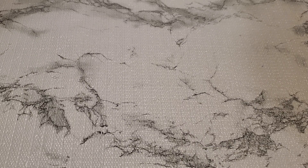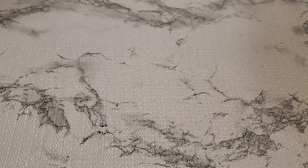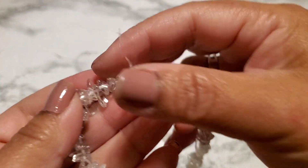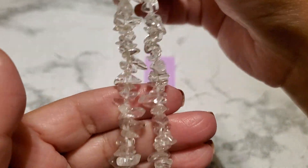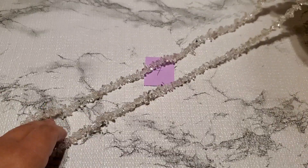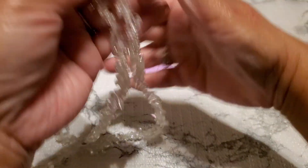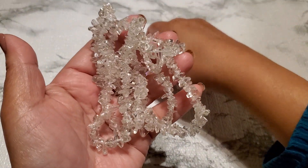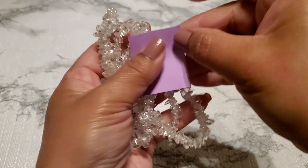And then number seven — this one looks like clear crystal. See how somebody tied knots on the string. That's number seven, no clasp also. This one's gonna be five dollars — I'm not sure what it is — for number seven. And then number eight.